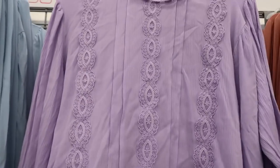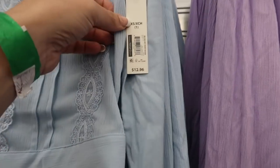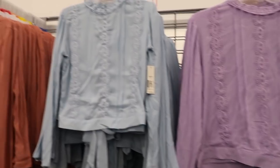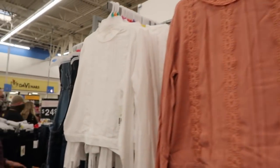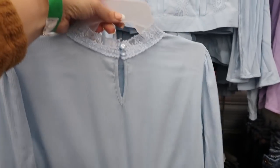From No Boundaries, they have these pretty sheer tops — really lightweight with lace detailing for $12.96. It comes in purple, light blue, rust, and white. I also see some really adorable detailing on the back with a mock neck and two buttons.